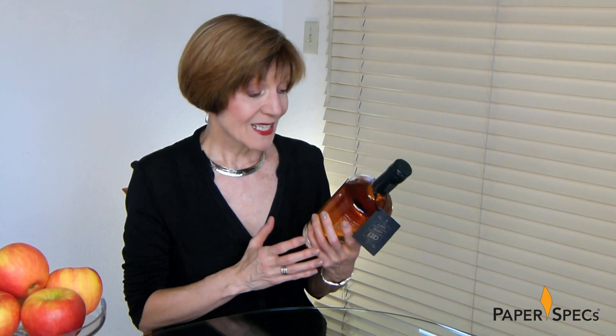Did you enjoy this video? Then please subscribe to our channel, and of course it would be amazing if you share it with all your friends. And keep sending me your fabulous printed pieces — I love to feature them.